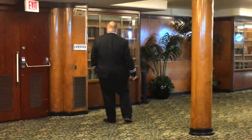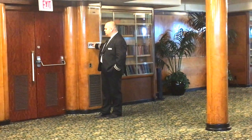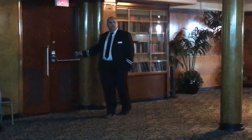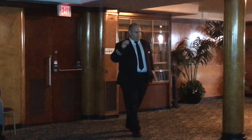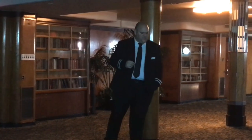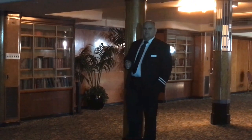Now, over the years there have been stories, reports, rumors, whispers in the dark that the Queen Mary is haunted. The ship is currently listed by Time Magazine as one of the ten most haunted places in the world — she's number six on that list.